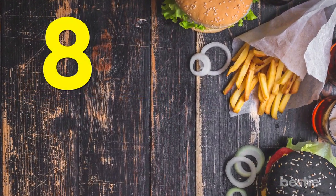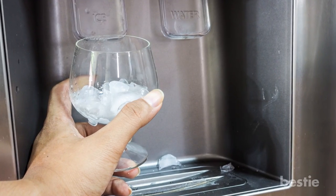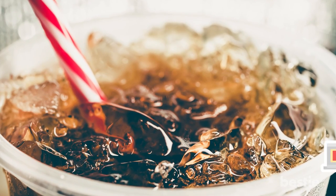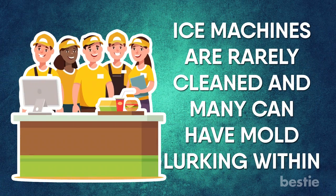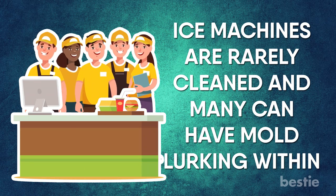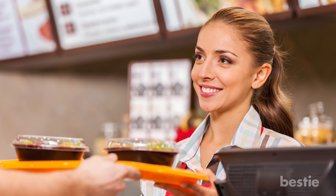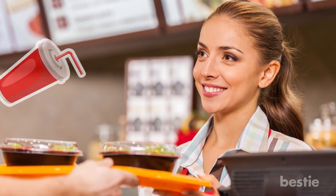Number 8: Ice. It's only natural to want to fill your cup with ice before dispensing your fountain drink selection, but you might want to reconsider hitting that ice button. According to fast food employees on Reddit, ice machines are rarely cleaned and many have mold lurking within. While there are establishments that regularly clean their ice machines, you should consider the cleanliness of the place before chilling your drink.